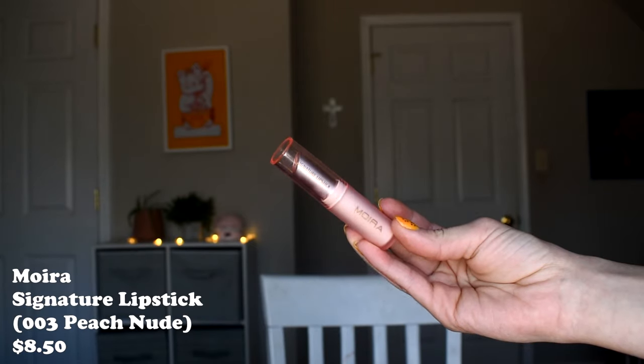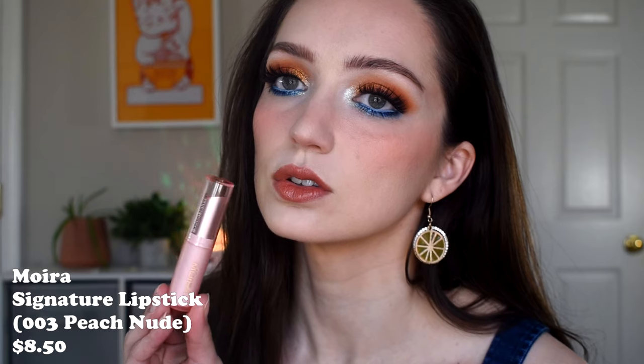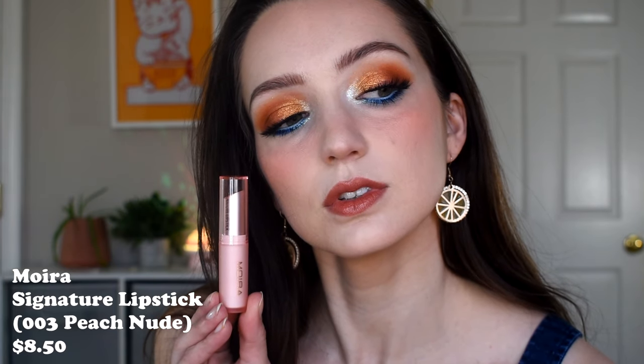Another one with a balmy texture that gives a lot of shine and just enough pigment is the Moira Signature Lipstick. They market it as a lipstick, but it has nourishing ingredients like mango seed butter or oil. It's very hydrating on the lips — so shiny, so creamy, so moisturizing, not sticky, not goopy, but definitely thinner than a traditional cream lipstick. It's so easy to apply and wear, and it comes in a ton of different shades. If you like a more pigmented tinted lip balm with lots of options, definitely check out the Moira Signature Lipsticks.